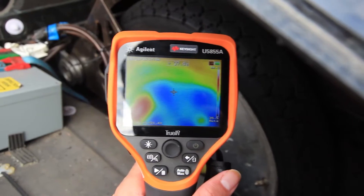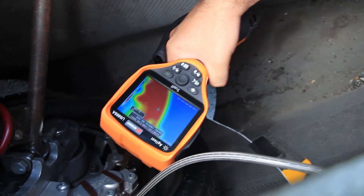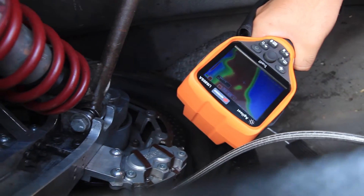These include brake rub, whereby the temperature of the brake can be accurately measured to see if different brakes are warmer than others.